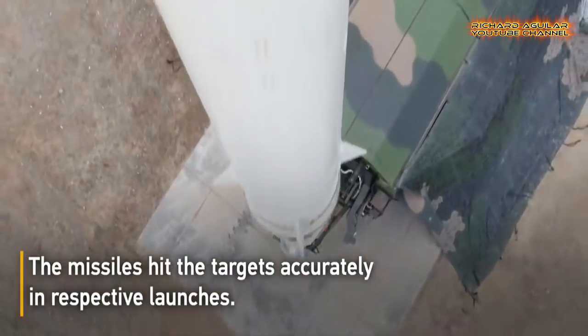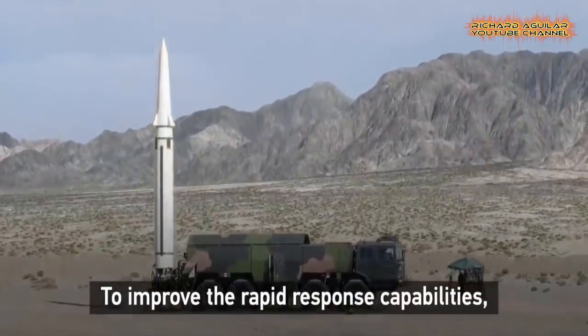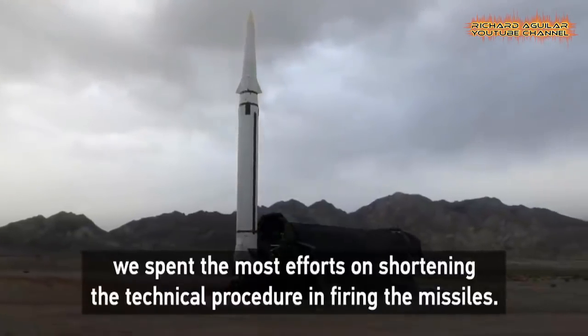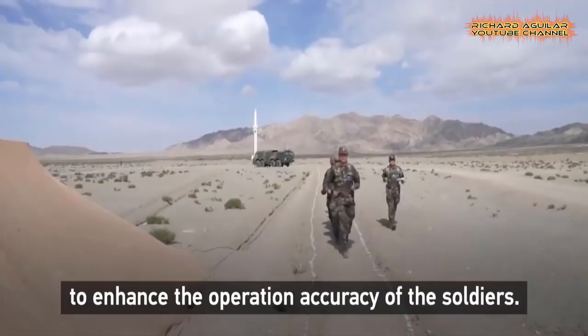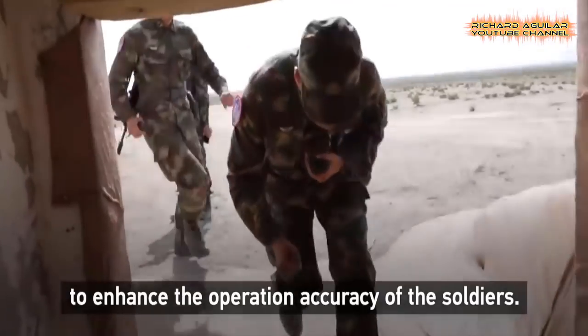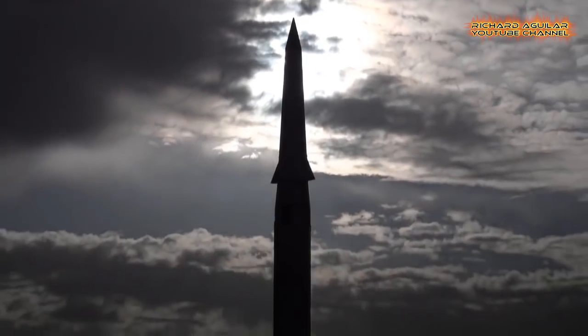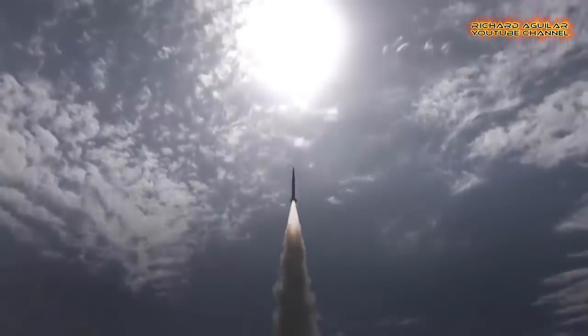After maneuvering to the launch location in the desert in northwest China at night, the launch unit erected the missile launcher into position and set the launch parameters upon receiving orders. According to a senior engineer of the brigade, they spent the most effort on shortening the technical procedure for firing the missiles to improve rapid response capabilities. The missiles hit the targets accurately in respective launches.